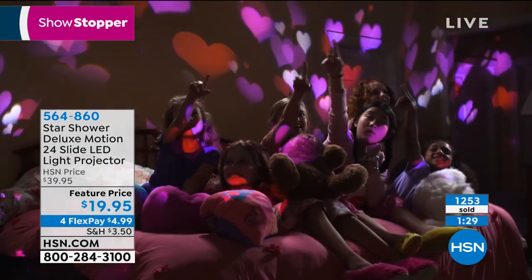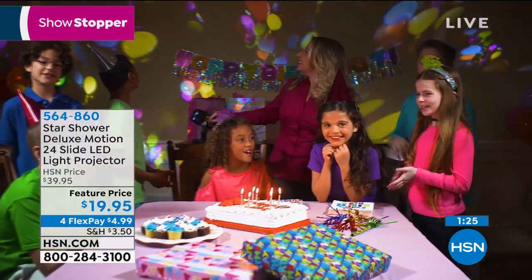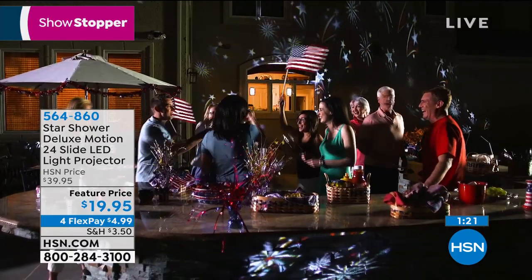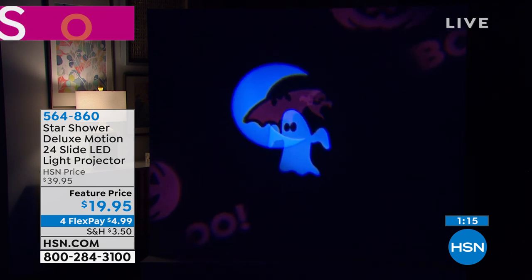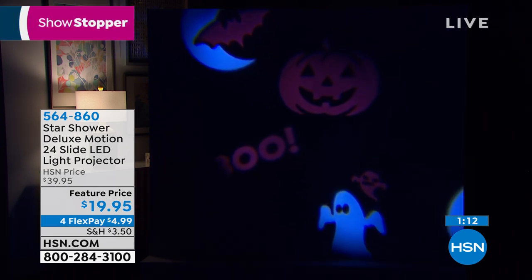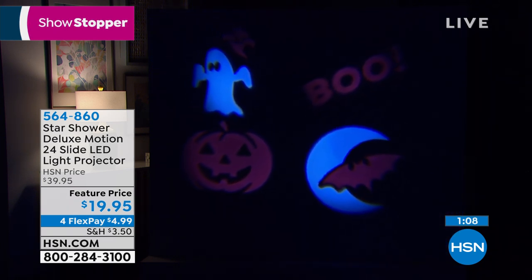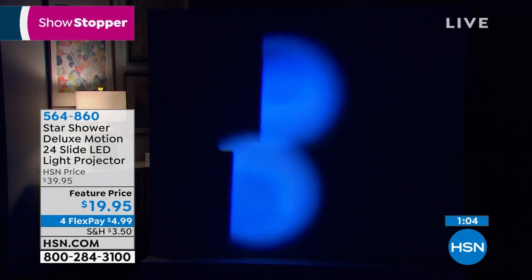Isn't that a neat one? For Halloween it's a great one — the crescent moon with the bat flying over it. The little ghost with the little baby ghost behind it. Your choice and you can change daily. That's why if you get a couple of them, you'll be able to have it on different parts of your house.